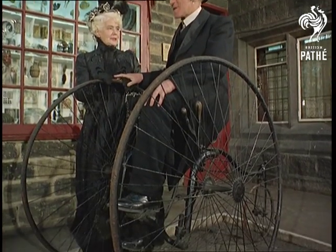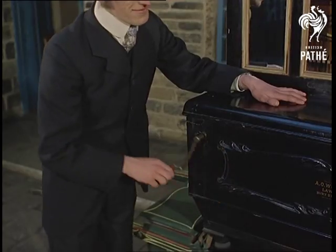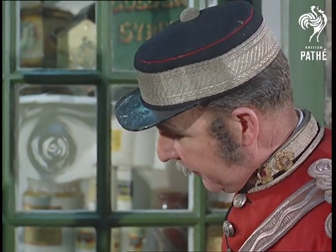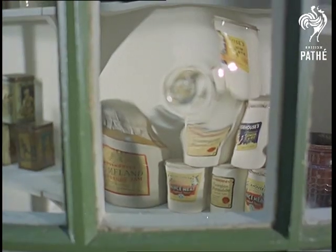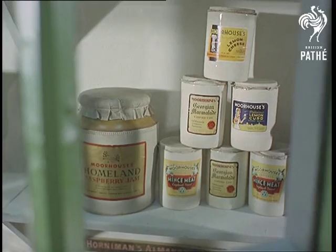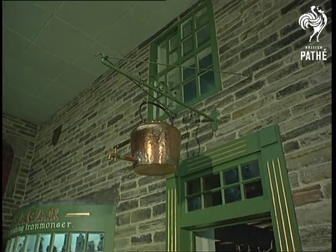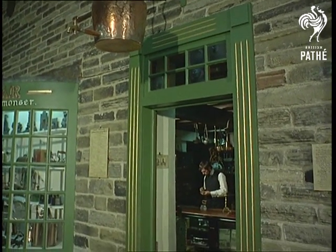Where else would someone be perfectly at ease on one of the very first tricycles, or winding away at a barrel organ? Every detail must satisfy the most critical time traveller. Shop signs are not replicas, but the real thing. And as you look up, remember the paving stones you stand on lay under great-grandfather's feet.